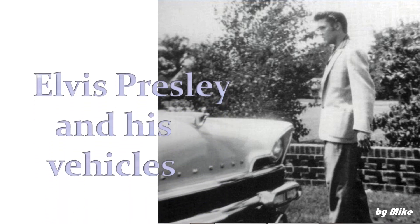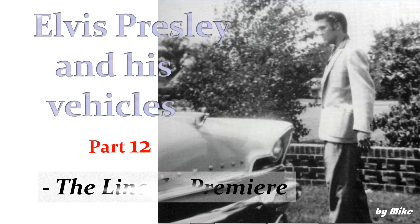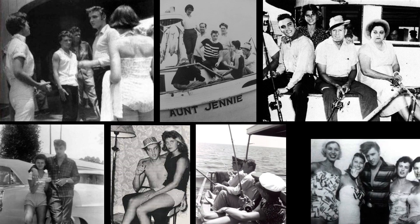Elvis Presley and his Vehicles, Part 12: The Lincoln Premier. In early July 1956, Elvis and a few of his friends went to Biloxi, Mississippi for a couple of weeks of fun in the sun and to spend time with Elvis' girlfriend June Juanico.